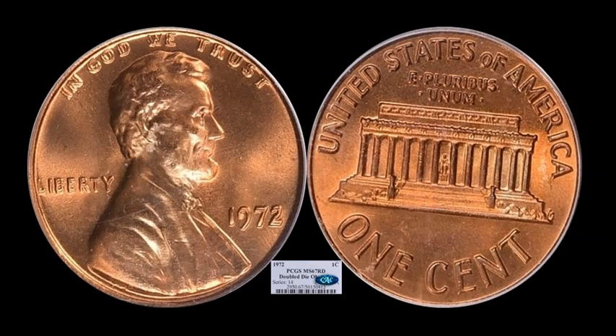This one needs no introduction — you can plainly see the wild doubling on the obverse. It's the 1972 Lincoln Memorial FS-101; we don't even need to bring up the FS number because it just speaks for itself. Very nice grade: PCGS MS-67 Red. The huge difference-maker that enhances value probably a good 30% is that green CAC bean sticker on the label. This one ended up selling for a staggering $3,487.50 with 36 bids. Without the CAC sticker, this would be about a $2,000 to $2,500 coin.